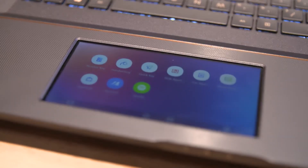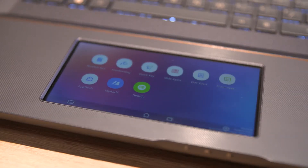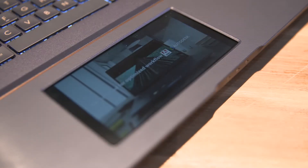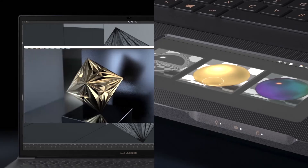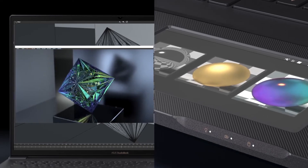This laptop also has the latest 2nd generation ScreenPad technology, so creators can put reference data or control toolbox onto the second display to enhance their working efficiency.